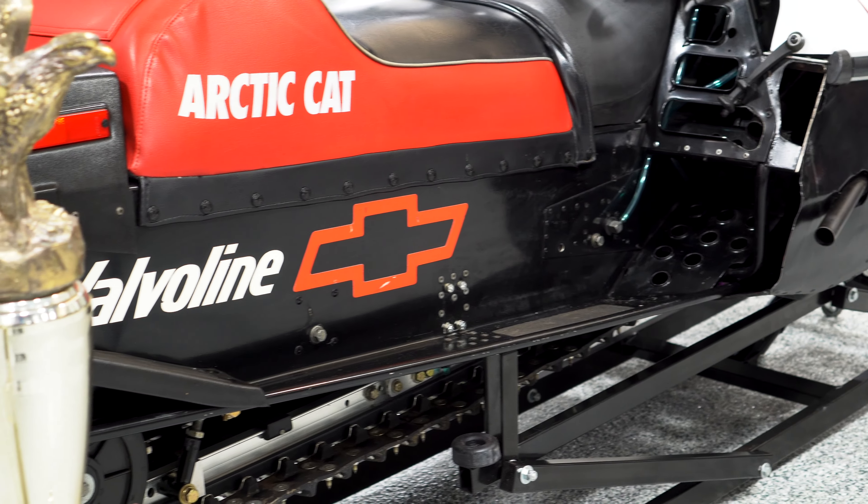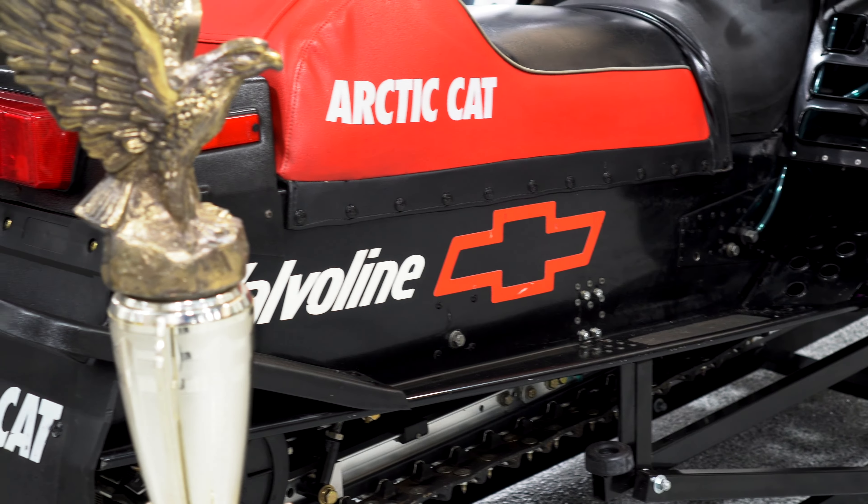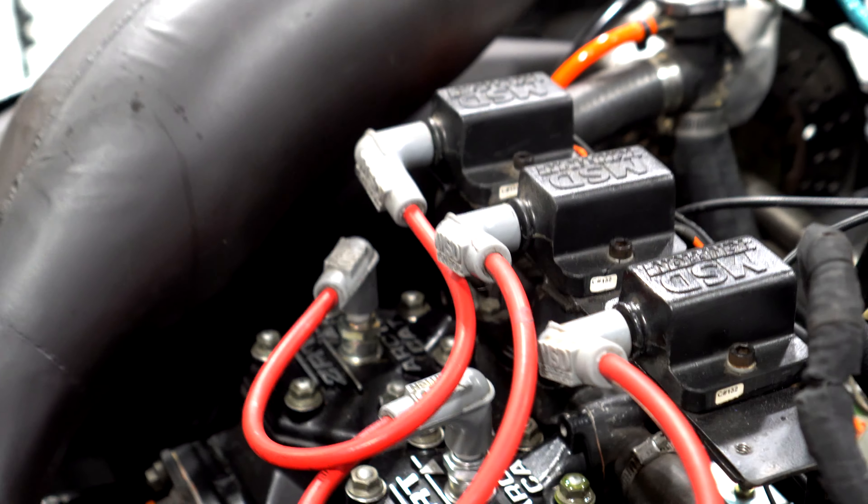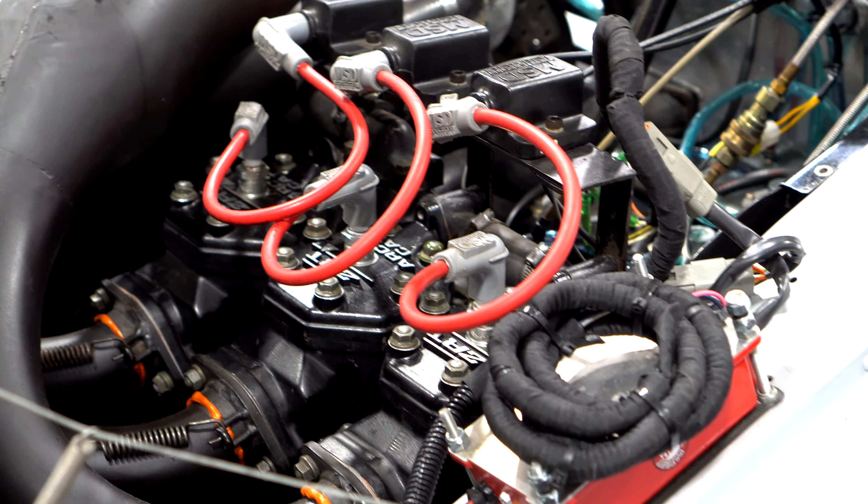We don't have the original ignition system — that company went out of business — but it does have an MSD ignition system on it now. The Wall Brothers helped us make parts for it, and we had to refabricate some components.